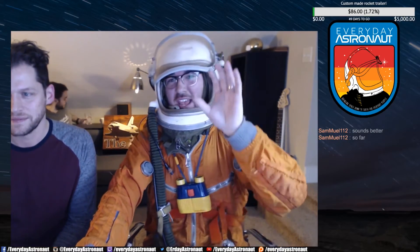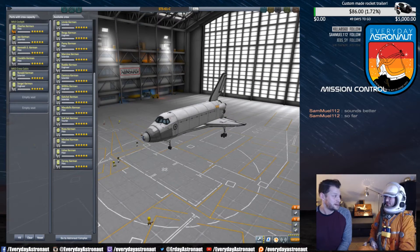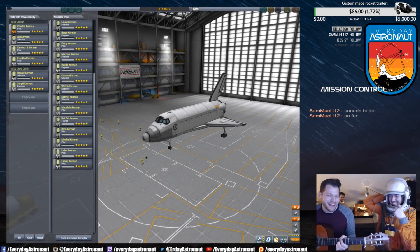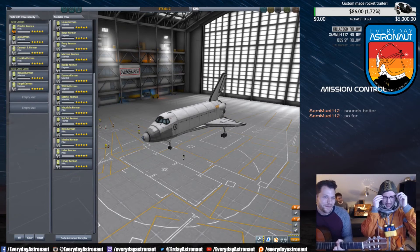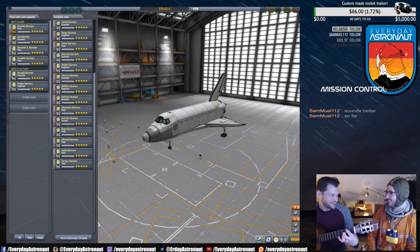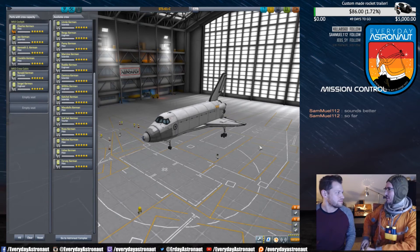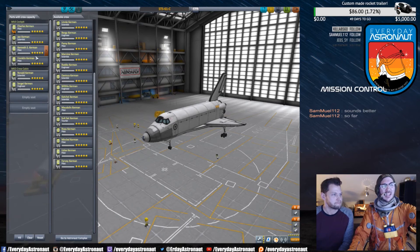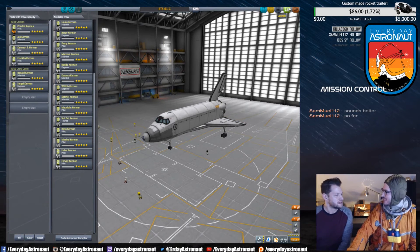I'm going to show you guys how to land a space shuttle. This mission actually had a really famous crew — the head of NASA who became administrator under the Obama administration, Charlie Bolden. I actually named the Kerbals the same as their real names for once. Charles, Jen, Kenneth, Franklin, Ronald, and Sherby — those are their real names from the people that were on the flight.